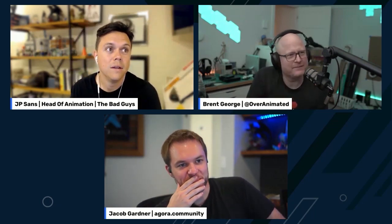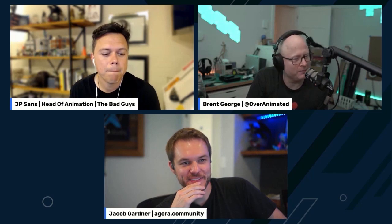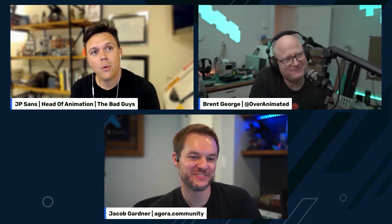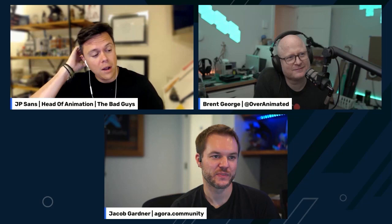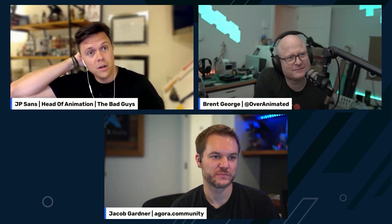Now let's get into Bad Guys. So you just rolled off this big film, which did actually make it out into the world. It was directed by Pierre, so he and I continue working together. I was able to be the head of animation on that show, and it was fantastic. Pierre and I wanted to do something different with it — we wanted to play an homage to the comic books, to the graphic novels, and make it very graphic.